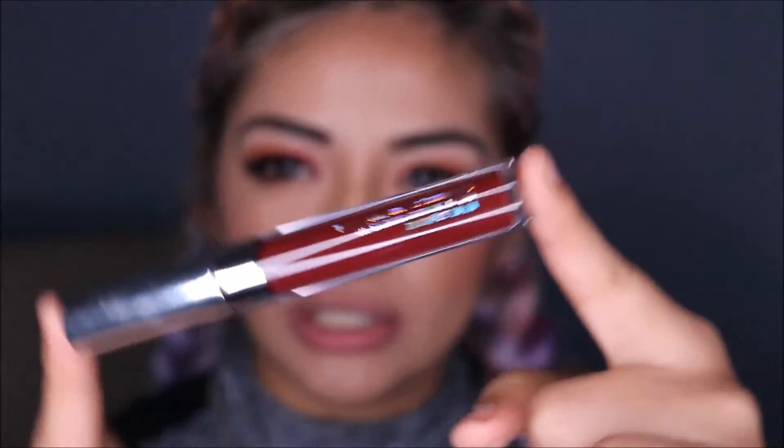So last but not least, Saturday, which is like this nice, beautiful color.